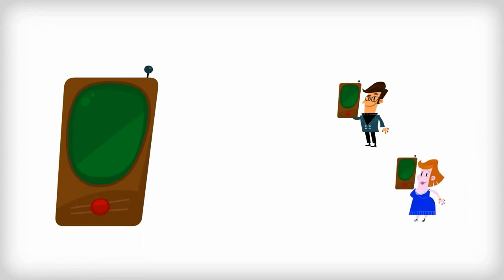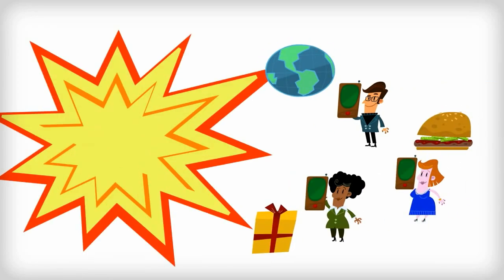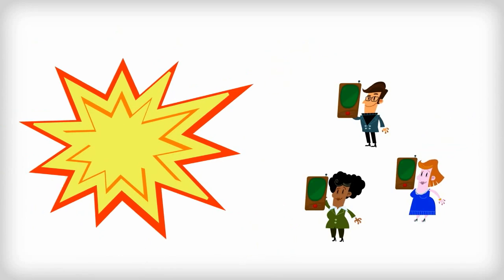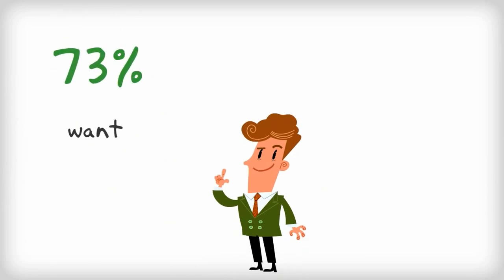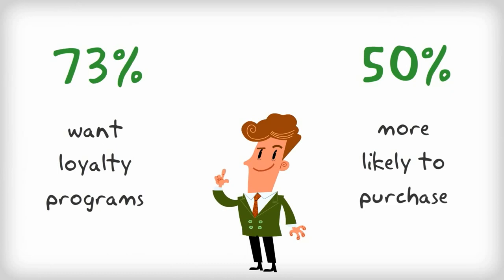Today's consumers are increasingly comfortable using smartphones and tablets in every aspect of their daily life. In fact, mobile devices are now used more than standard computers and laptops for surfing the web. More than 73% of customers say they want loyalty programs on their devices, and almost 50% say they'd be more likely to purchase from a merchant that offers one.